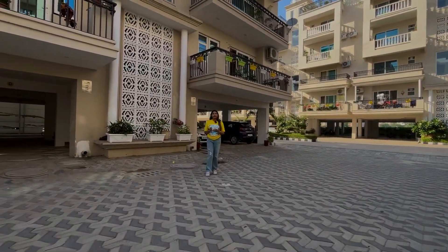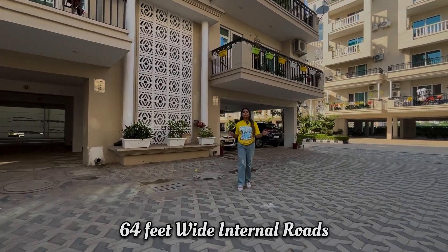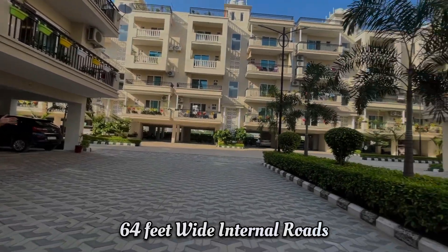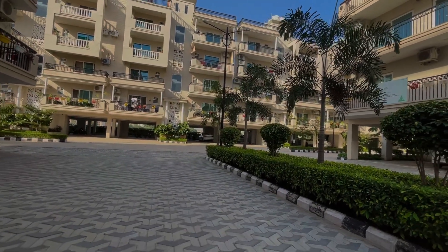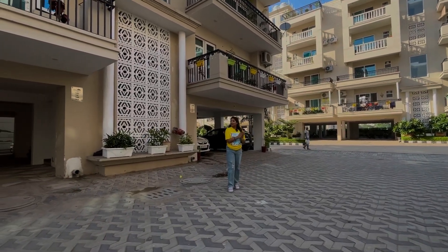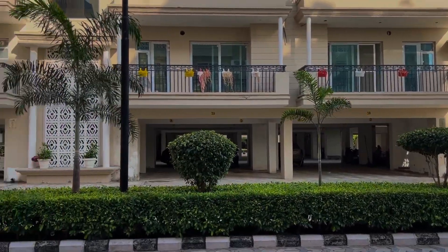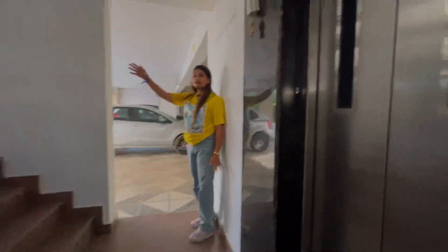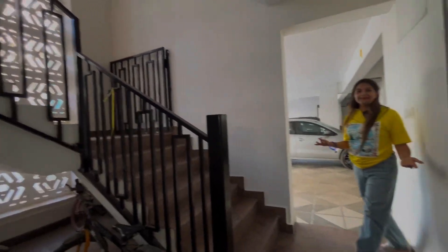This is our society. As you can see, this road is 64 feet wide with a central green belt. It gives a good feel and represents greenery. There will be stilt parking. This is the lift area — it is provided. And there is also a staircase. We will go from the lift.